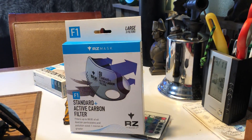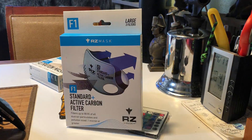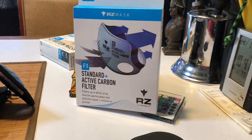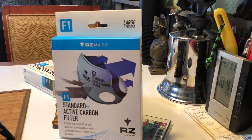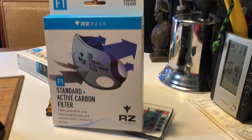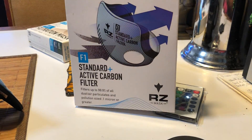Hello out there in YouTube land. This is Gonzo of Gonzo's World, back yet with another video. Today is one of importance — it's April 10th or 11th, one of those two days. Today we're going to go over something that's vital, that's needed now in these times of peril.